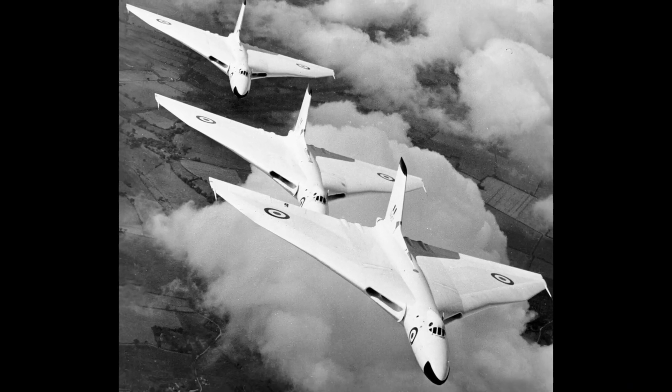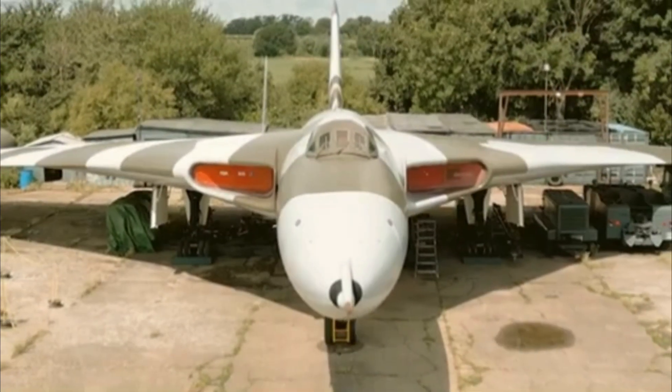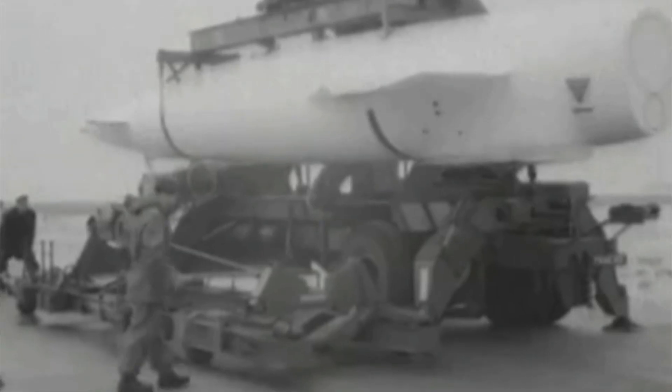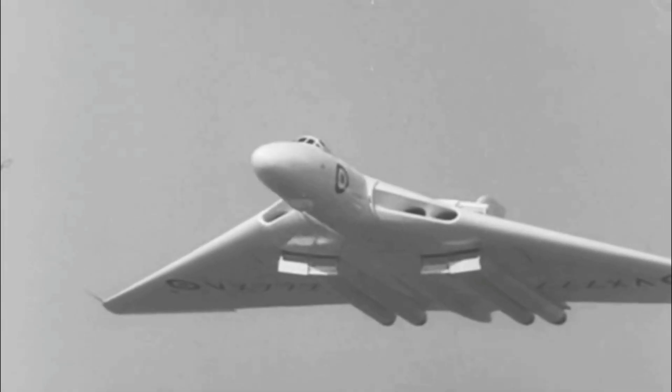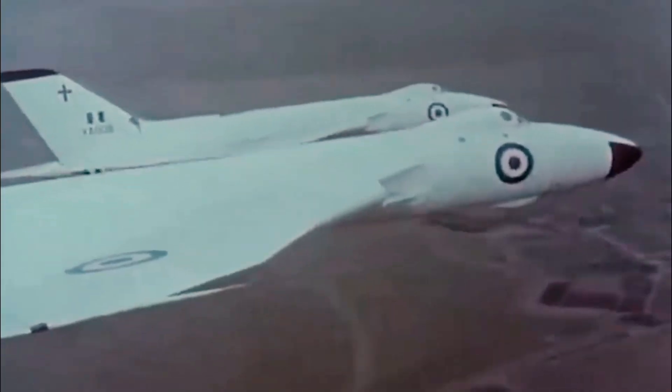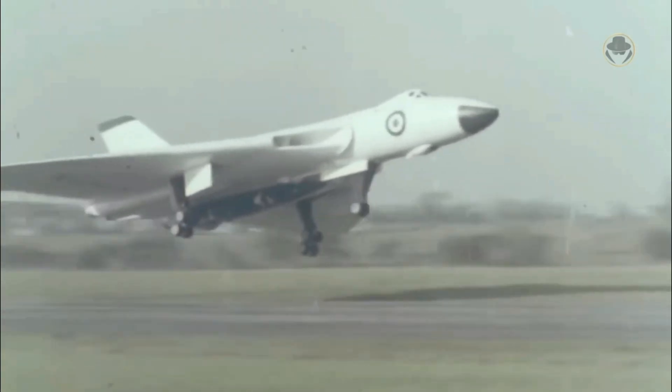The B2 was a more advanced version, came with more powerful Olympus MK-201 or 301 engines, a larger wingspan with new Elevon controls for better handling, and it could carry the Blue Steel standoff nuclear missile. The first B2 rolled out and flew on August 30th, 1958, and production of this version continued until 1964.